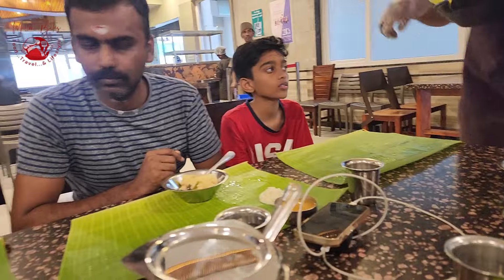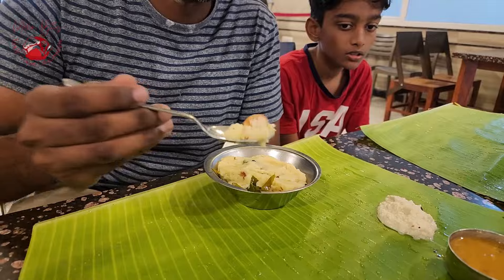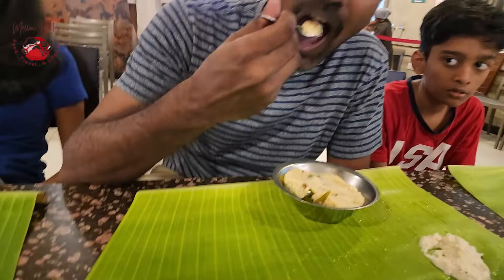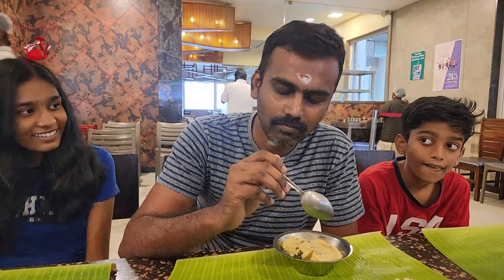We gave him a challenge: once he tasted the food he should not give any reaction on his face. The ven pongal was gliding so softly — look at it! Having a scoop of this pongal, he tried hard not to laugh and held his expressions. Purna and Barga were just making fun of him.